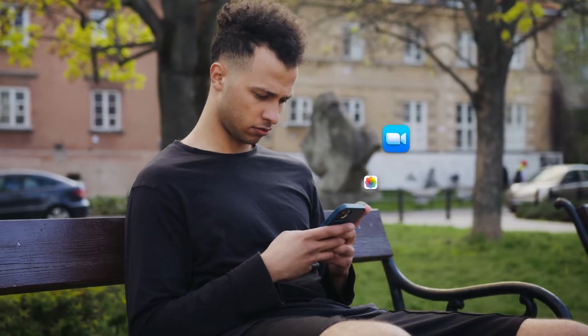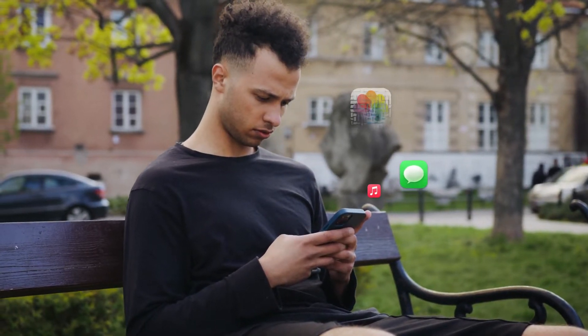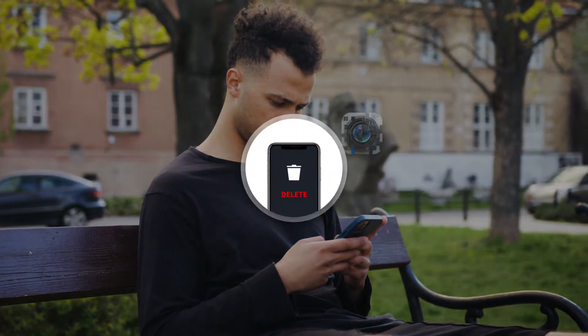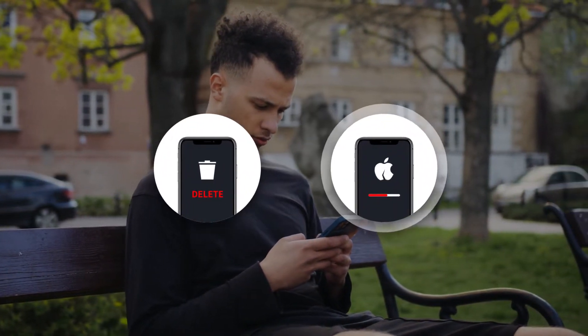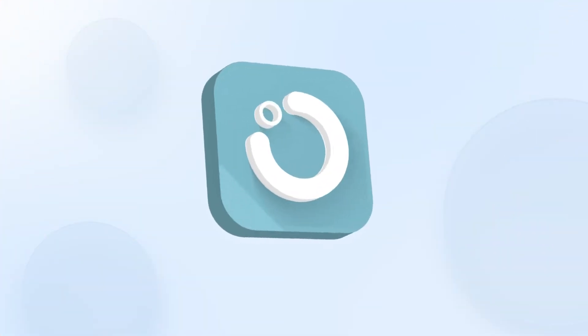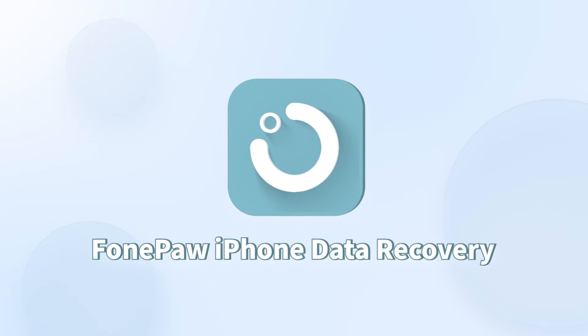Your data can be lost at any time. Whether your iPhone data are lost in accidental deletion, system crash, external damage, or any possible situation, PhonePaw iPhone Data Recovery can help you out of trouble.